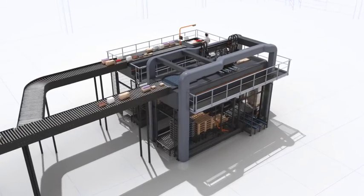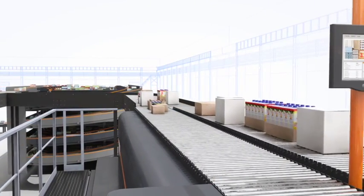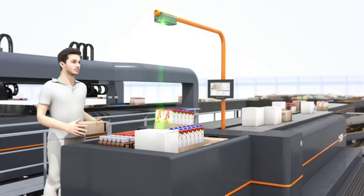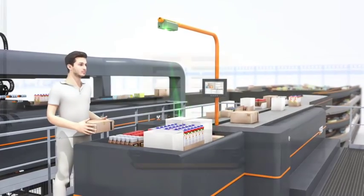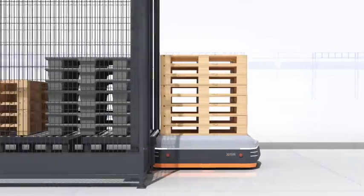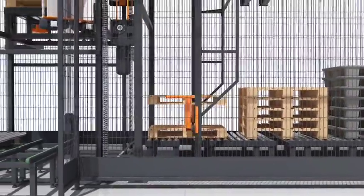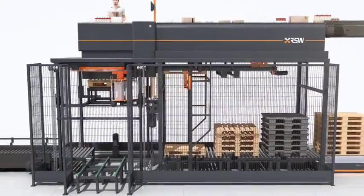The sequenced cases that emerge from the OMS are transported to the end-of-line palletizing stations. Manual operations are handled by an RSW ergonomic I pack station — the I stands for intelligence. A laser guide is used to stack cases where the software wants them placed. Empty pallets are fed in from the back of the station, and different sized pallets can be stored in stacks and picked for in-feed in the I pack station.